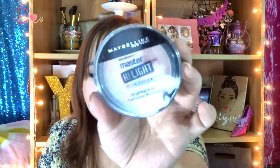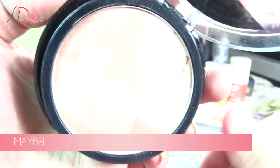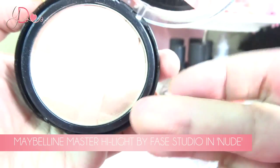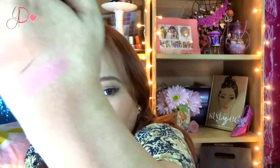The next product I have been loving is the Maybelline Master Highlight by Face Studio — just the nude highlighter. I love this one because it's very natural. It just gives you that beautiful glow and gives your face that natural luminosity.